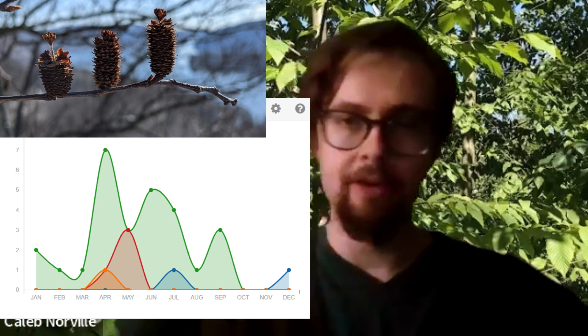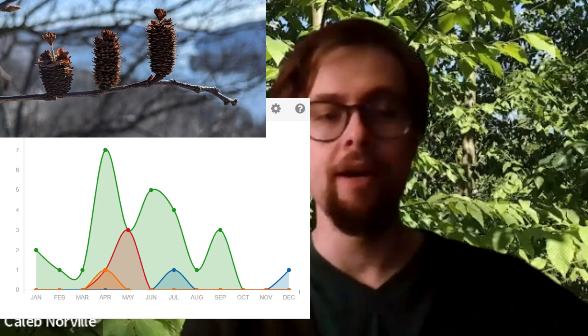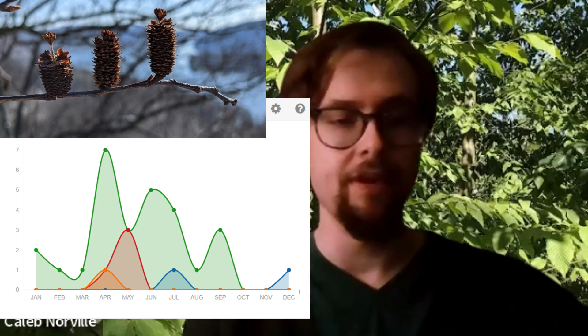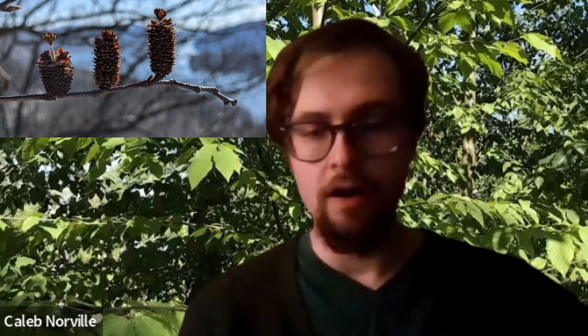After pollination occurs, after May, the staminate catkins fall off — you can see them littering the ground when they do. The female catkins will persist until or even through winter, which does come out in the phenology diagram. They turn from green to brown, get really scaly, and then the small samara seeds — little tiny winged seeds — fall off. The wings help with wind dispersal, and as a result the tree prefers to release its seeds on dry, windy days with below-zero temperatures.